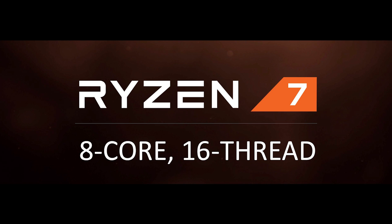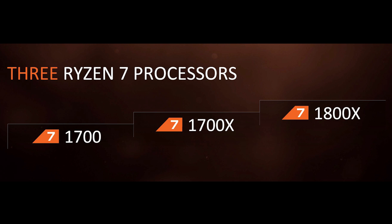What's up guys, welcome back. As your YouTube subscription feed will undoubtedly indicate, AMD's high-end line of 8-core, 16-thread Ryzen 7 chips have just hit the market, comprised of three SKUs based on the Zen architecture.